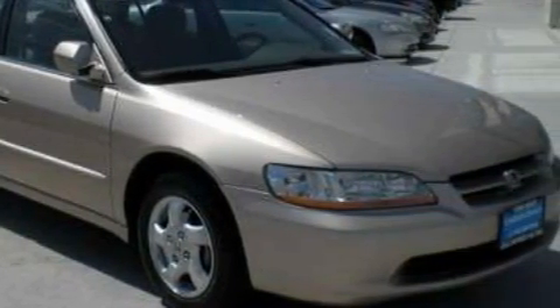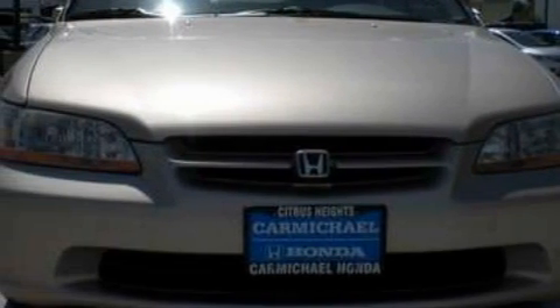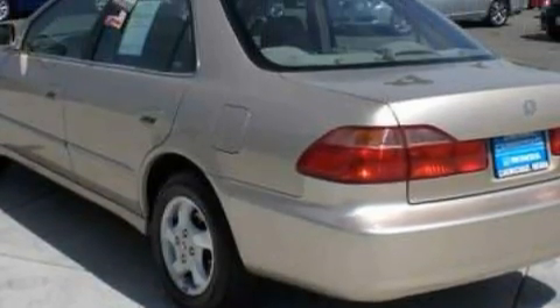This Honda has a long list of incredible features including a moonroof, cruise control, a CD player, front multi-stage airbags, and it's easy to see why this automobile is an excellent choice.